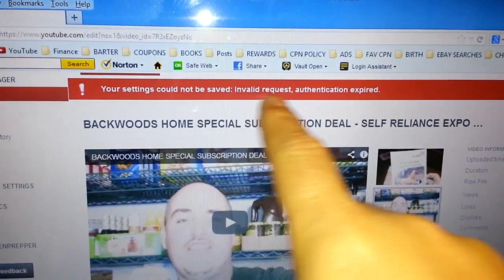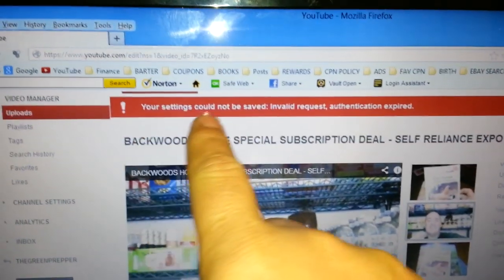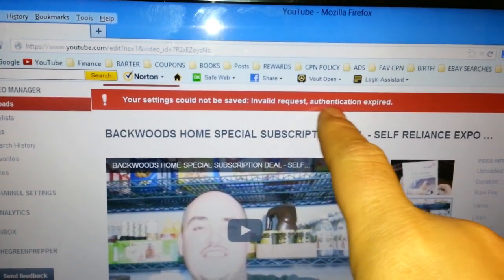I've got you the ability to go ahead and fix it, and it's going to be quick and easy. But it does suck because if you love using Mozilla Firefox — the safety, the security, not being tracked — it's great. But now YouTube has said they don't want you to do that; they want you to use what they want you to use. So now you have to use one of two different browsers, and Mozilla Firefox is no longer allowed. When you try to save or change anything with your videos, it says your settings could not be saved, invalid request, authentication expired.